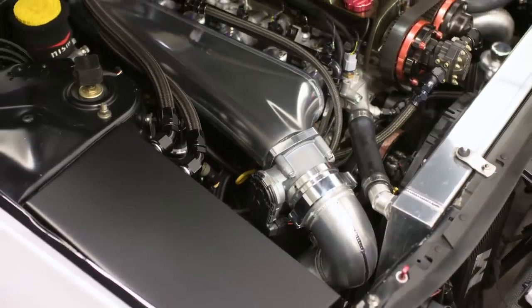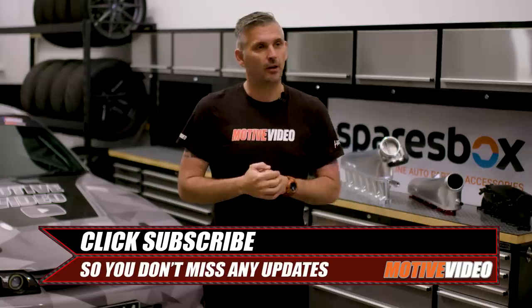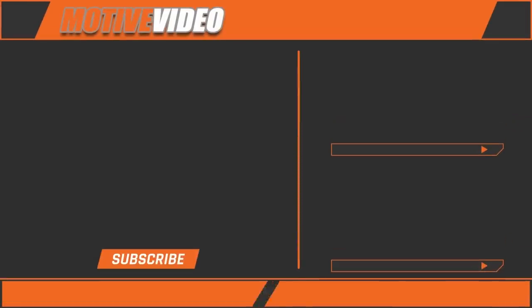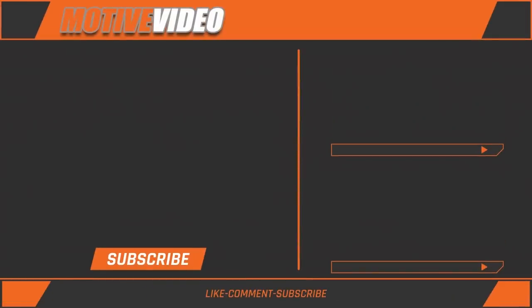So there you have it. 800 and below — stay stock or go to a Nismo six throttle. In that grey area of 800 to 1,000, you can make the call. 1,000 plus — single throttle drive-by-wire. Some people are going to love this, some people are going to hate this, but the facts are the facts. Make sure you subscribe because there's a whole lot more tests we still want to do with GTRs in the future.